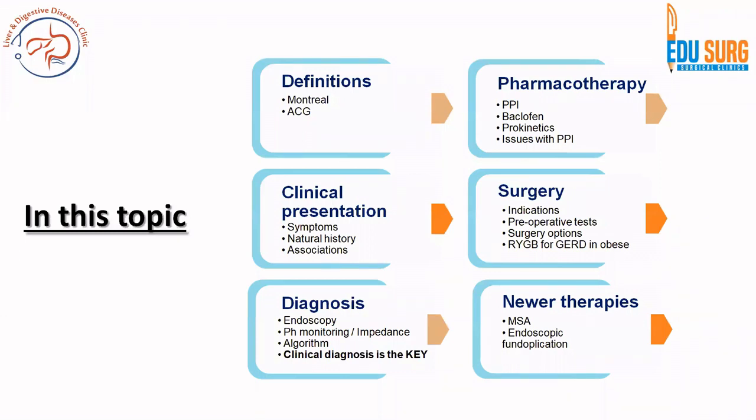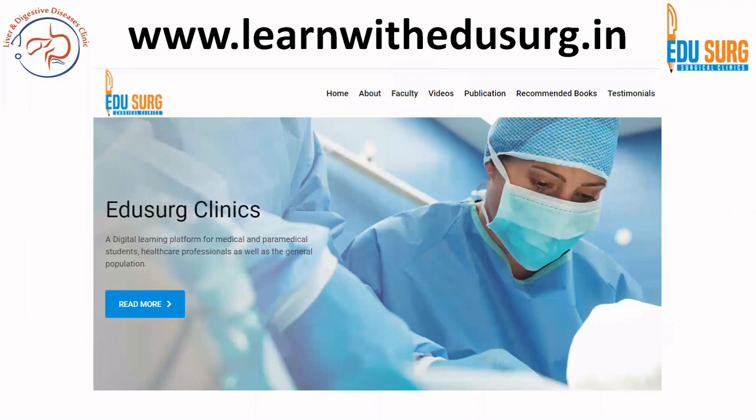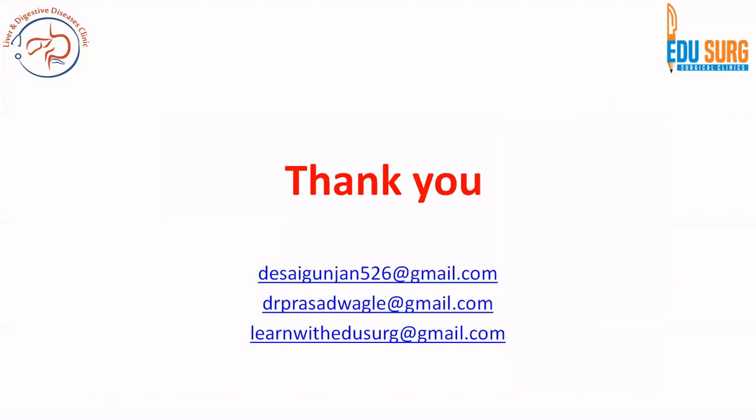To summarize the entire topic: in the first part we saw definitions, clinical presentation, and diagnosis. In this part we covered medical management, the role of surgery, its indications, the importance of preoperative manometry, surgical options, and the newer therapies. Visit our website at www.learnwithreducer.in for video content, recommended books, and upcoming blog series that may help in your practice as well as exams. Thank you.